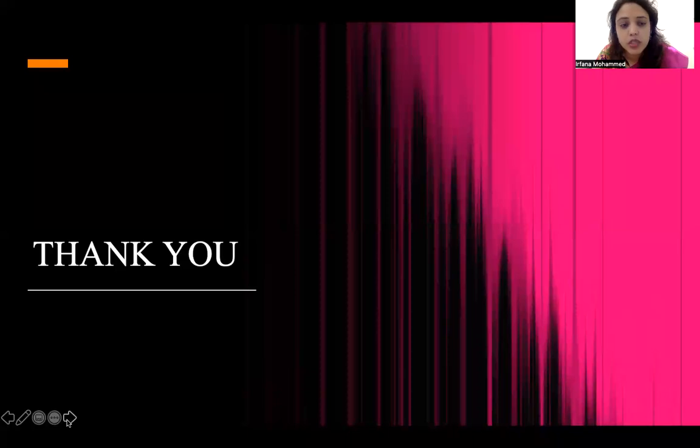Thank you so much for your patient listening. This is the end of my series of Infectious Disease Introduction Lectures. Thanks everyone.